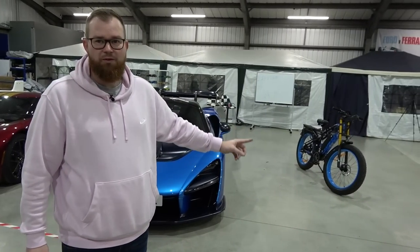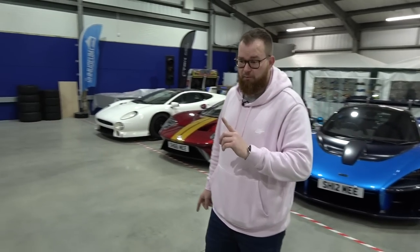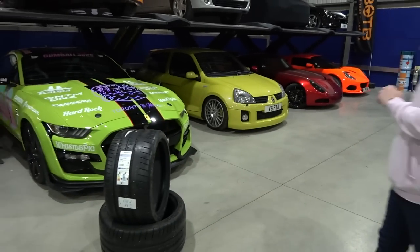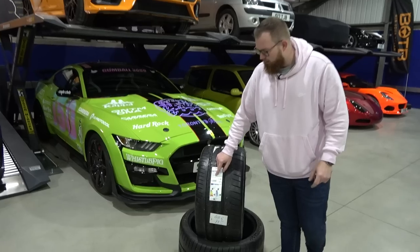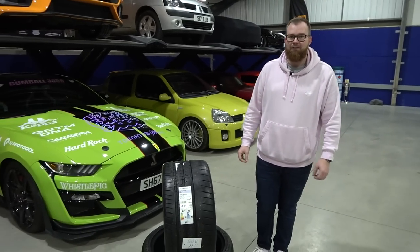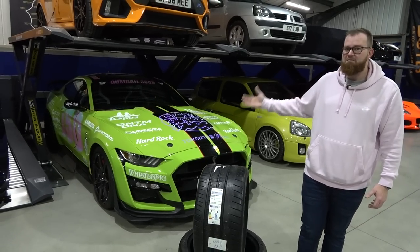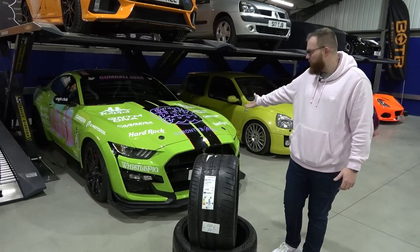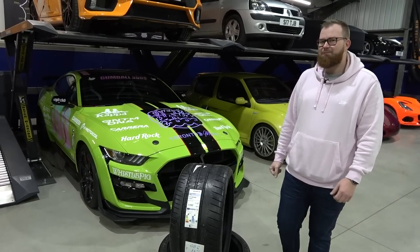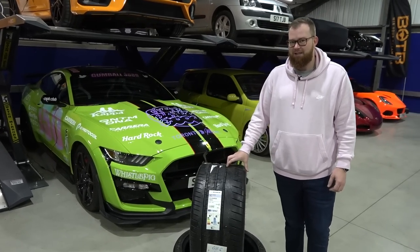Welcome back to the museum, where since the last visit some new Michelin Pilot Sport Cup 2s have appeared - K1 marked, which means they're for a Ferrari. But they're actually going on the GT500. This car has done many miles, including a Gumball as the livery shows, and Tim's quite a hooligan with it at times, so the rear tires aren't in the best shape.